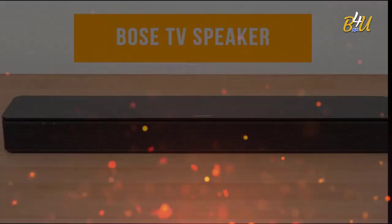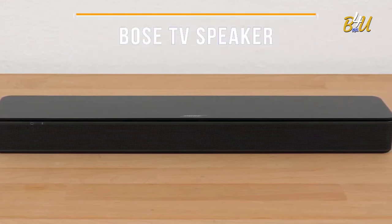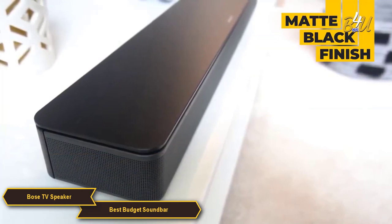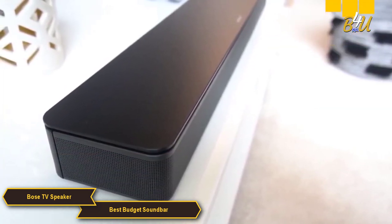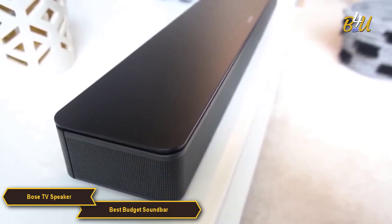The Bose TV Speaker is compact and smart looking — it won't take up too much of your space in your entertainment center. The matte black finish is a nice touch and it looks great with any TV. The soundbar itself is 23.4 inches long, 2.2 inches high, and 4 inches deep, making it perfect for smaller spaces and easy wall mounting.